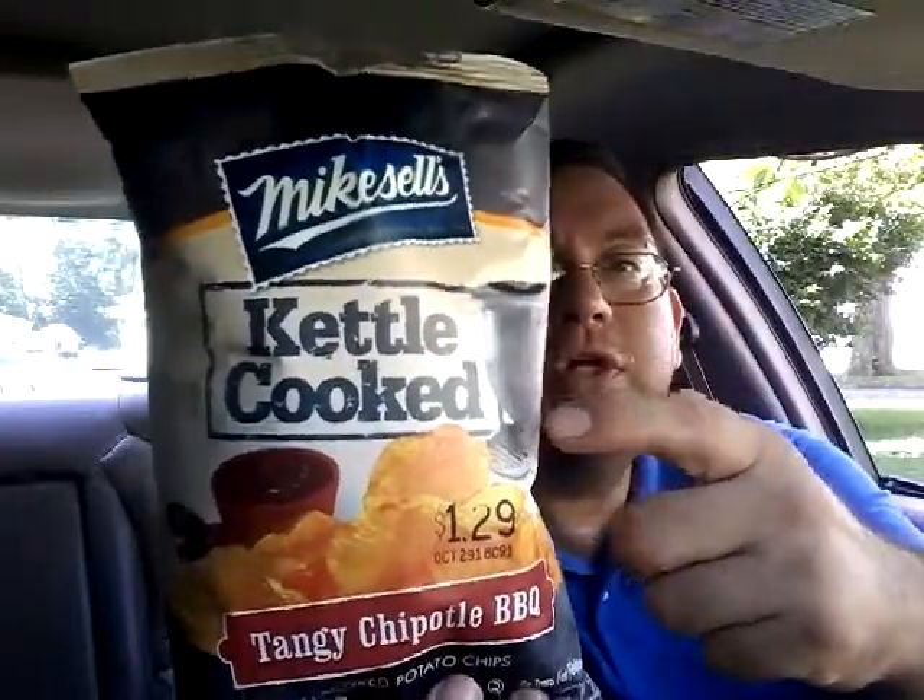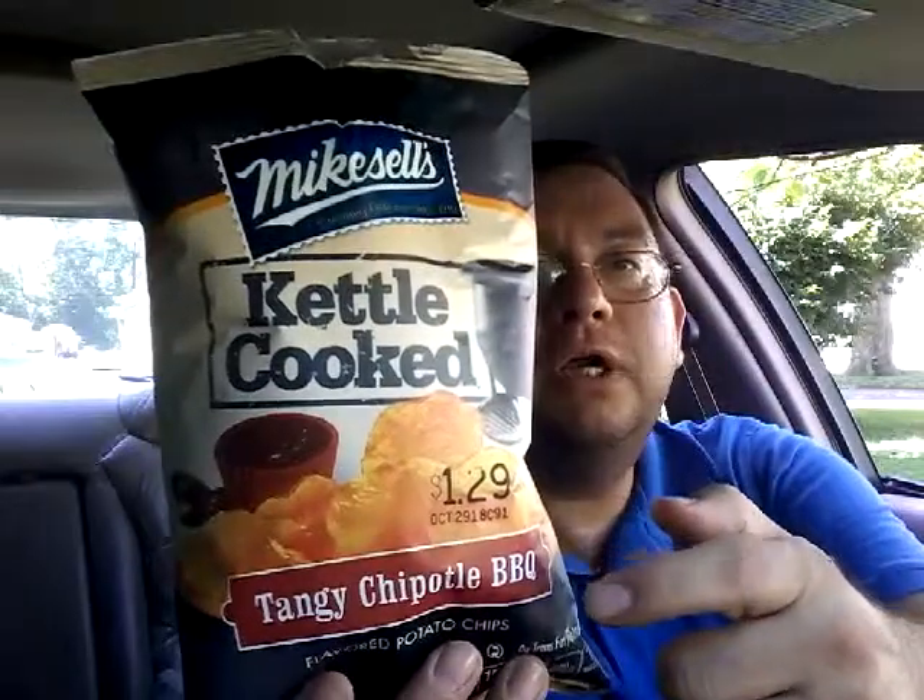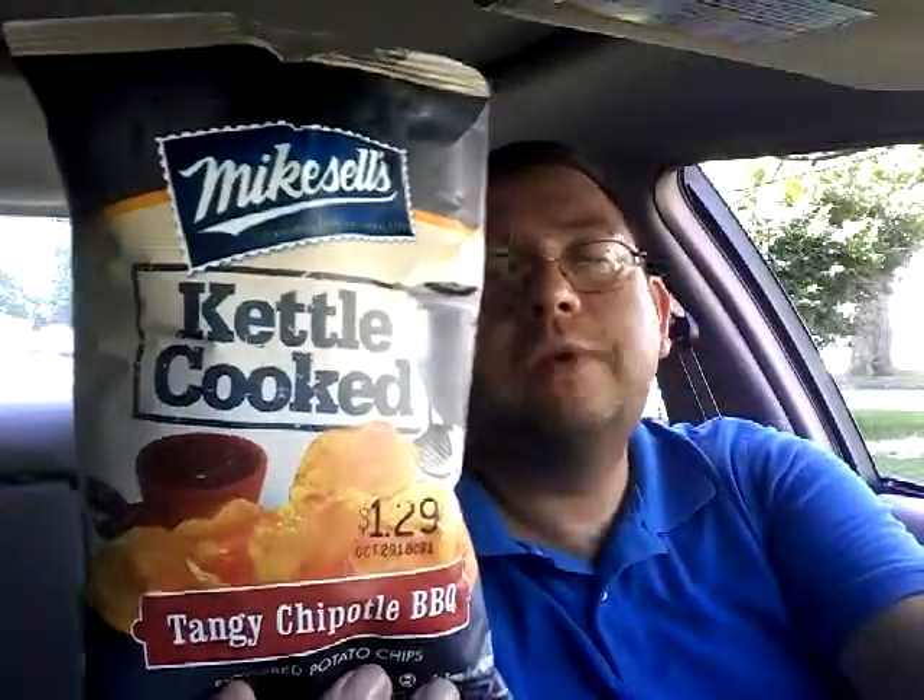Mike Sells kettle cooked tangy chipotle barbecue — what do I think about them? I'll give them a thumbs up just based on the flavor; it's incredible. I'm going to grab one more. And that's it for the video — like and subscribe, share with your friends, and I'll see you next time!